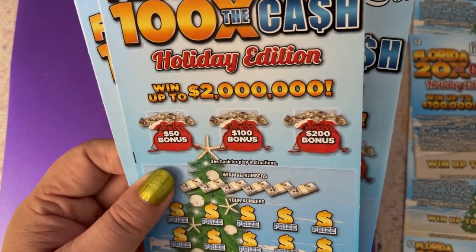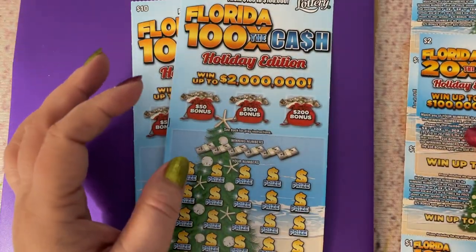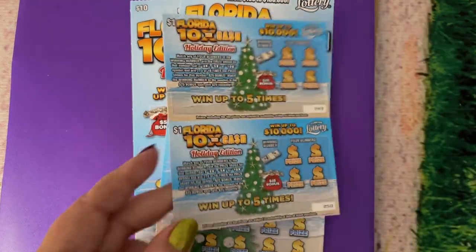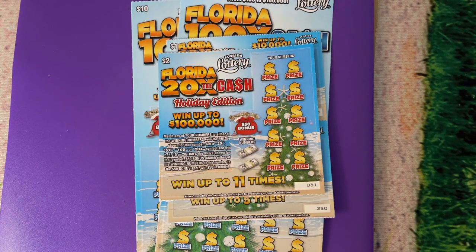I don't know what should I scratch today. I was feeling like maybe Christmas tickets, so let's scratch something here. I want to do those little ones, so I will do two ten-dollars and I will do two one-dollars and the two-dollar, and then we'll save some for another day.